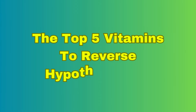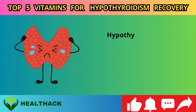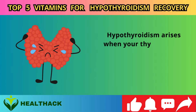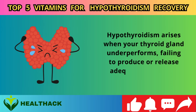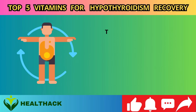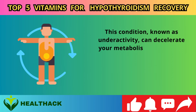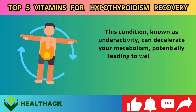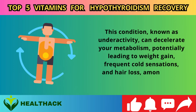The top five vitamins to reverse hypothyroidism. Hypothyroidism arises when your thyroid gland underperforms, failing to produce or release adequate hormones. This condition, known as underactivity, can decelerate your metabolism, potentially leading to weight gain, frequent cold sensations, and hair loss, among other issues.